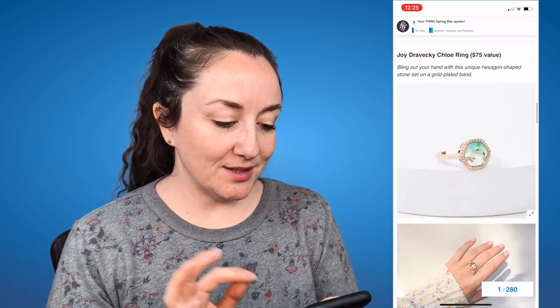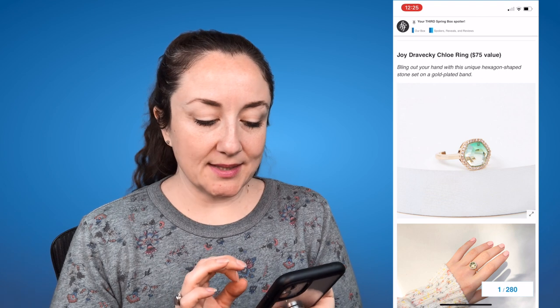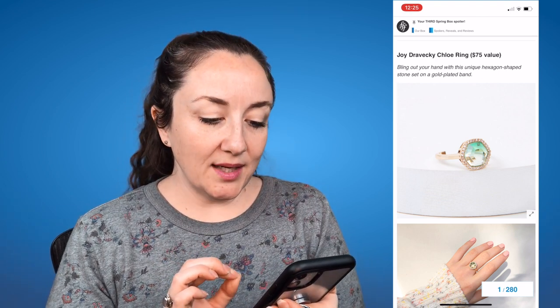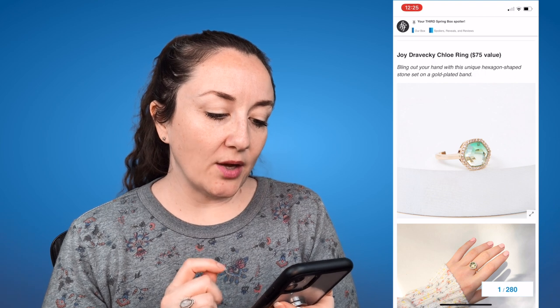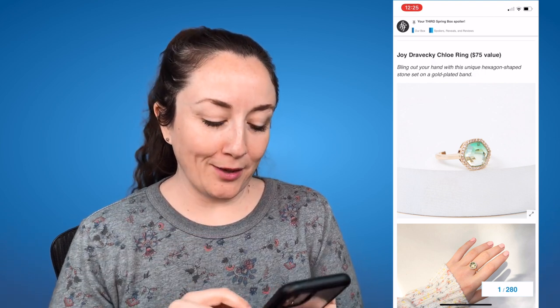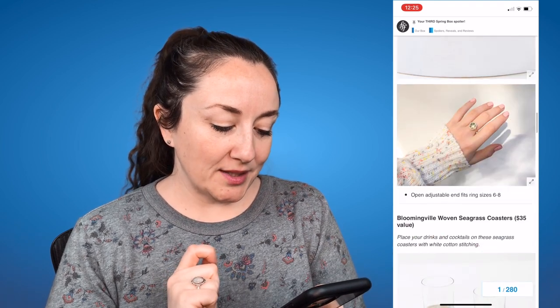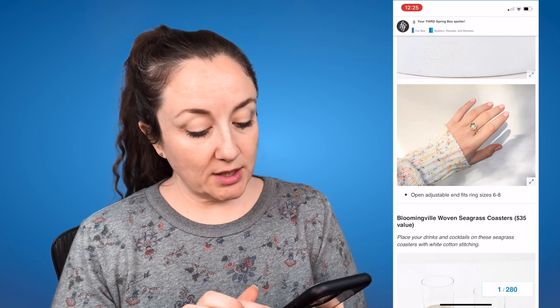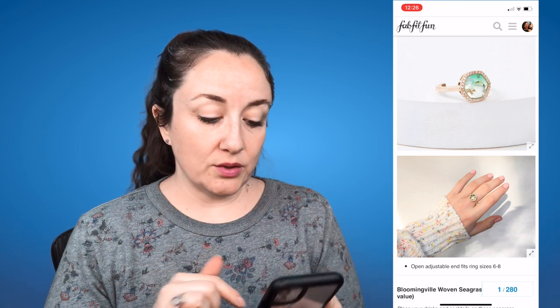The next option is the Joy Dravecky Chloe ring, a $75 value. It says bling out your hand with this unique hexagon-shaped stone set on a gold-plated band. I wonder what's underneath that gold plate. It has an open adjustable end that fits ring sizes six to eight. I always say with FabFitFun jewelry, especially if you're sensitive to different kinds of metals, to look out for what it could be made of.